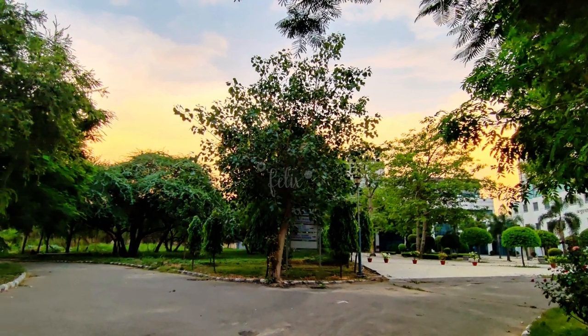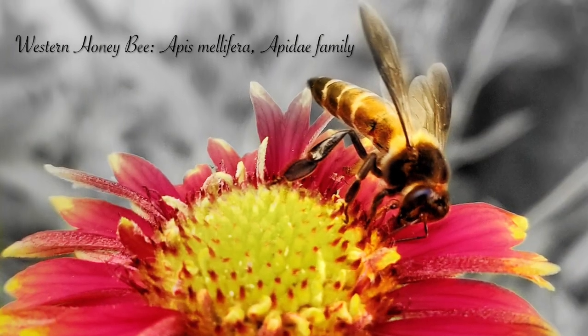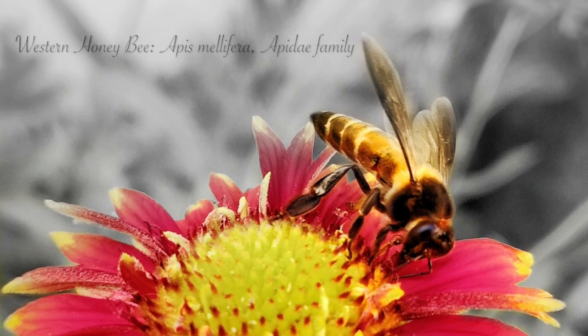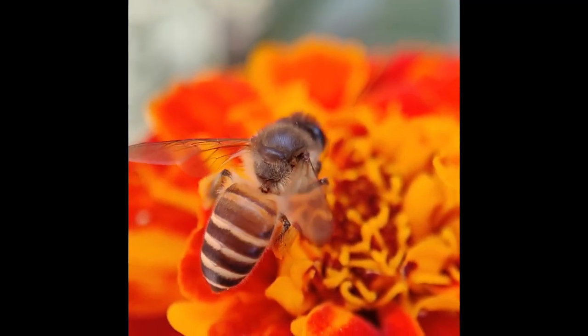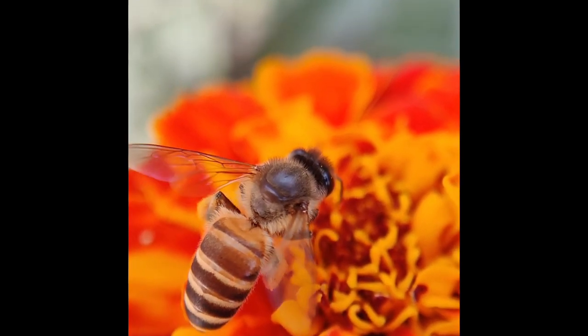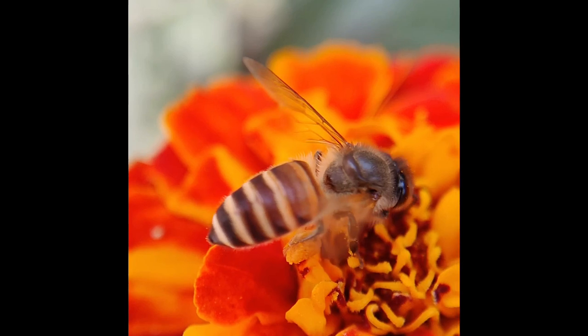Now let's move on to one of the most common species we all are familiar with — honeybees. This Western honeybee, or European honeybee, is the most common species of this family. They are one of the first domesticated insects and is the primary species maintained by beekeepers for both honey production and pollination activities.